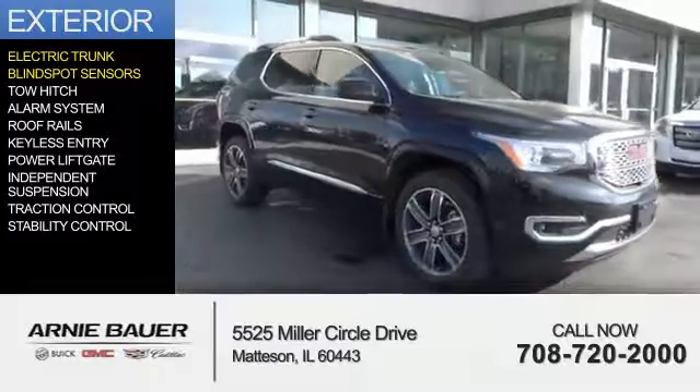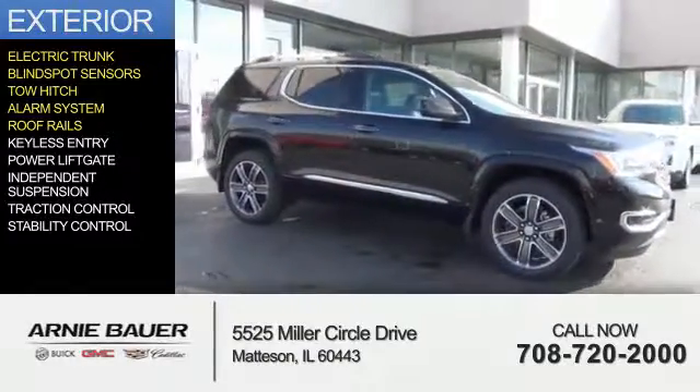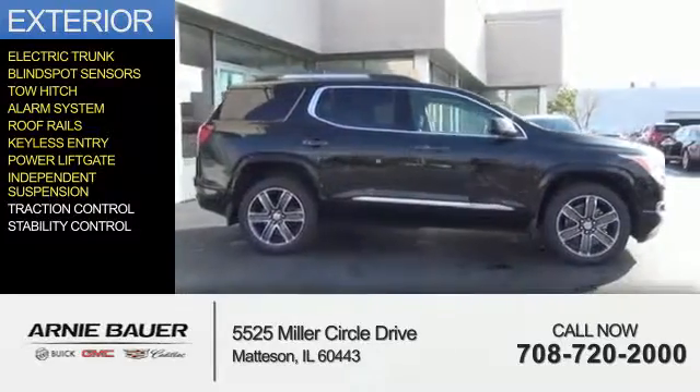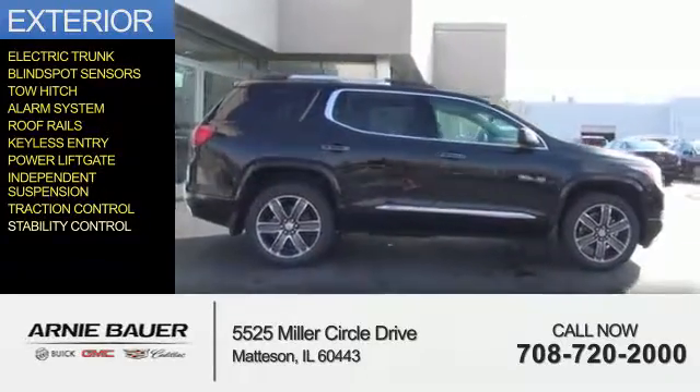The features include electric trunk, blind spot sensors, tow hitch, an alarm system, roof rails, keyless entry, power liftgate, independent suspension, traction control, and stability control.